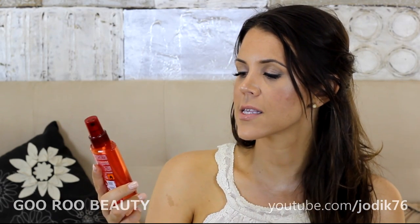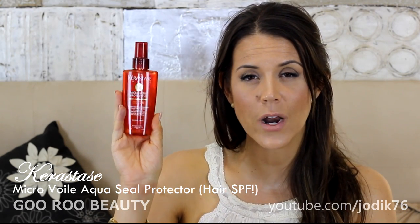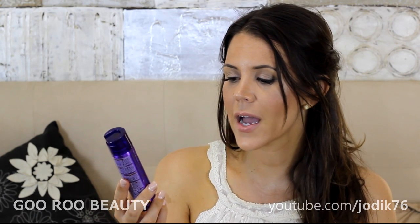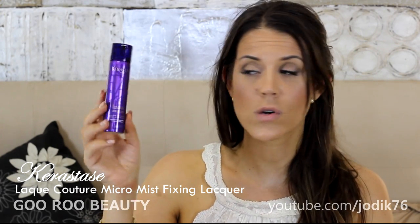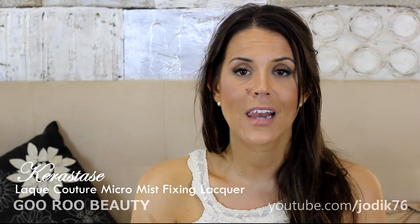I was also sent a couple of other products to try. The Kerastase Microvoil Protector — basically an SPF protector for your hair. I've never tried it, but I'm about to go on holiday spending a lot of time in the sun, so I'll have SPF on my skin and lips, and now something for my hair. Also a styling product from Kerastase: the K-Lac Couture Micro Mist Fixing Lacquer, medium hold. A really nice travel size, and I love travel size products because I travel a lot.